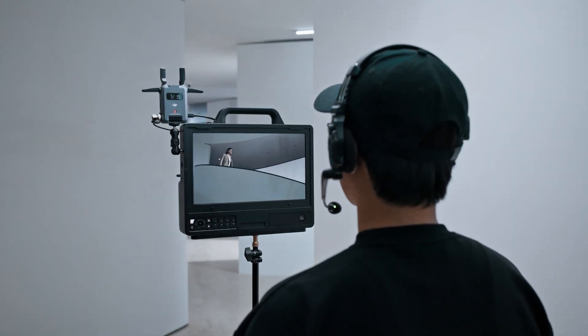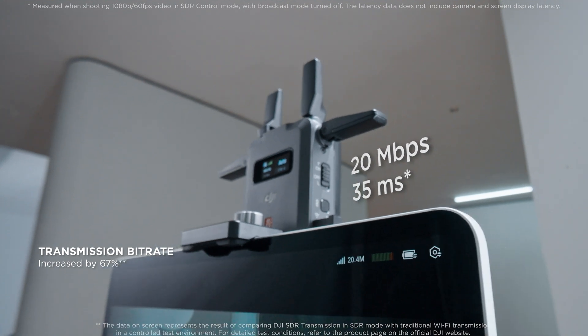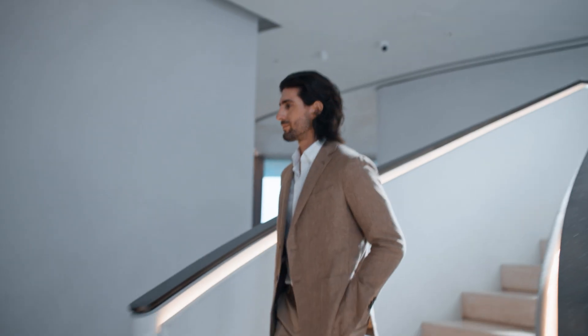DJI SDR Transmission also supports high bitrates with ultra-low latency, enabling smoother on-site collaboration.